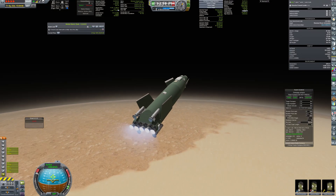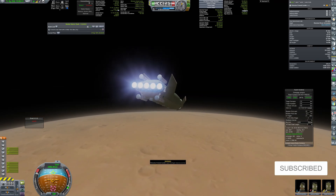Ascent went according to plan and soon the crew was back at the mothership.